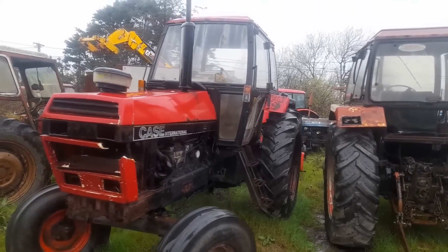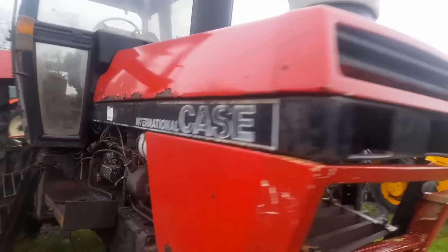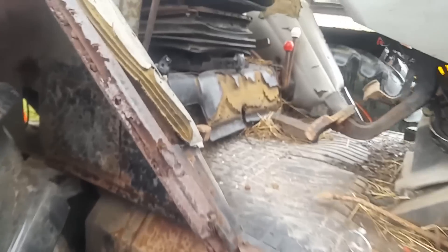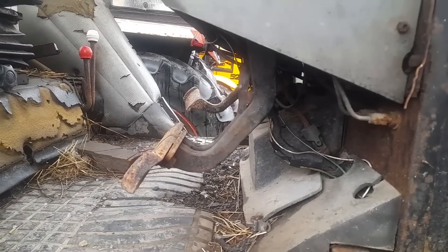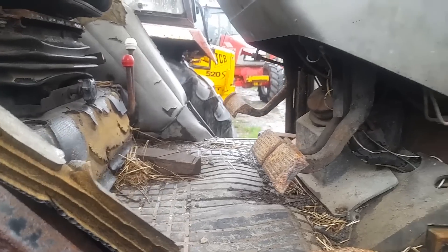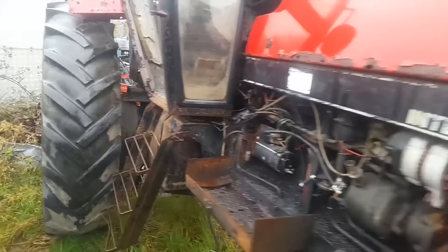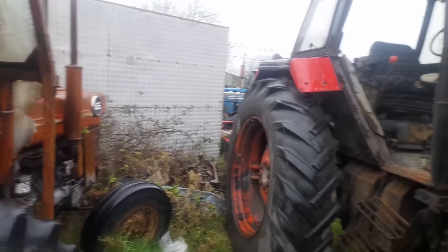The door's gone and the doors seem to go on them all — the doors are a severe letdown on all of these. Is she Hydroshift? She isn't Hydroshift, she's manual — manual gearbox in it. She's a 1594.